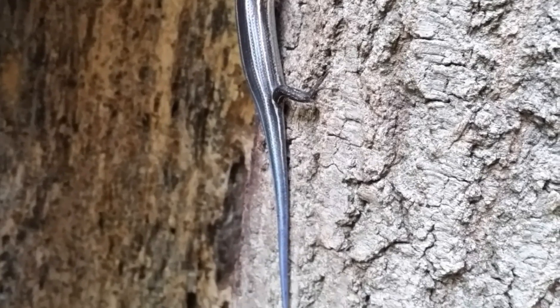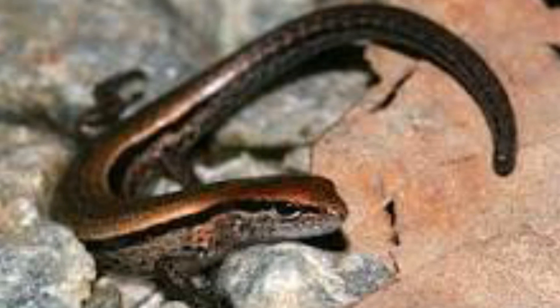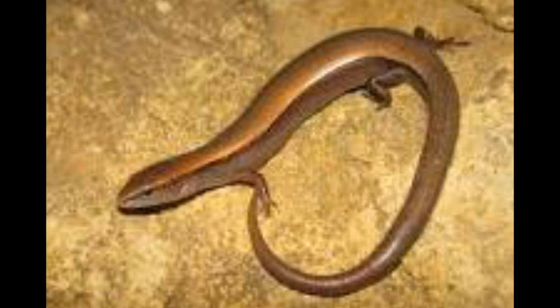There are five species of skinks in Florida: the sand skink, the five-line skink, the broadhead skink, the mole skink, and the ground skink. The ground skink is one of the smaller of the five species.